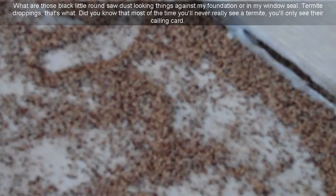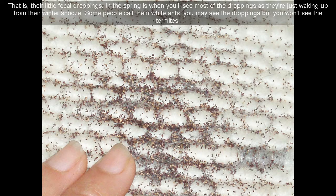What are those black little round sawdust-looking things against my foundation or in my windowsill? Termite droppings, that's what. Did you know that most of the time you'll never really see a termite — you'll only see their calling card: their little fecal droppings.